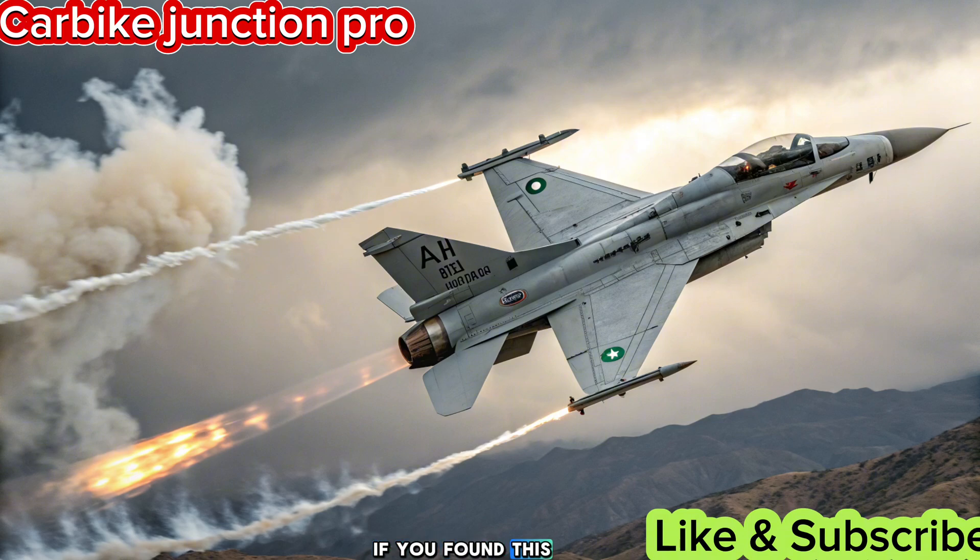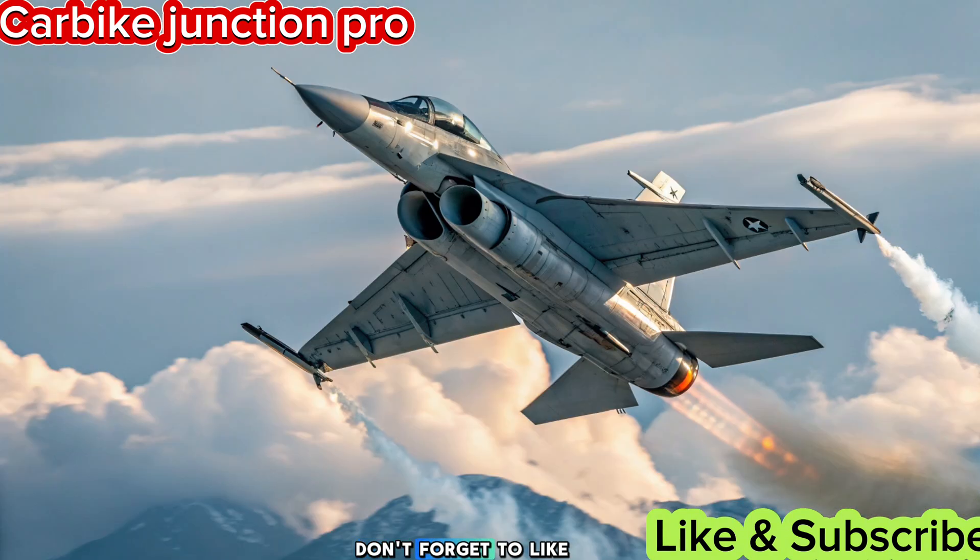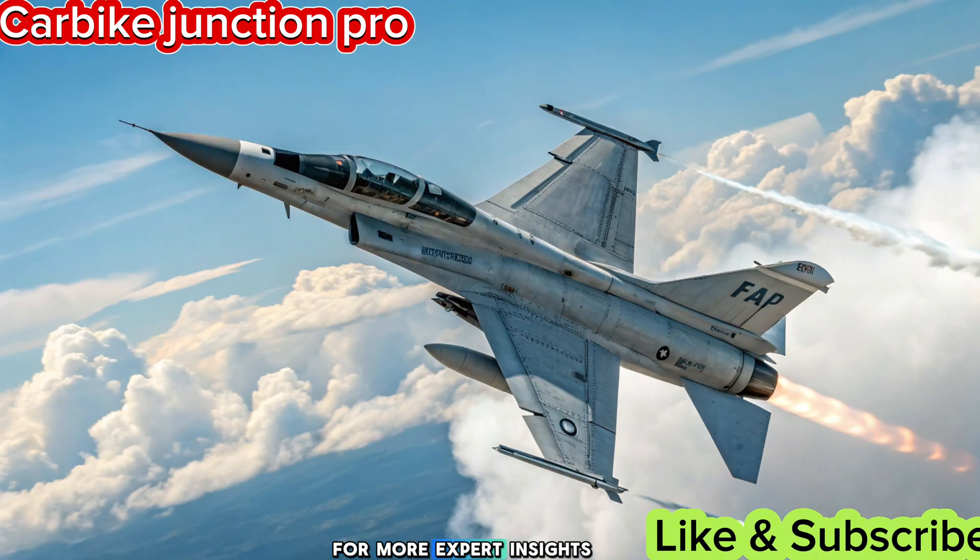If you found this review informative, don't forget to like, share, and subscribe to Carbike Junction Pro Reviews for more expert insights on defense and technology. See you in the next video.